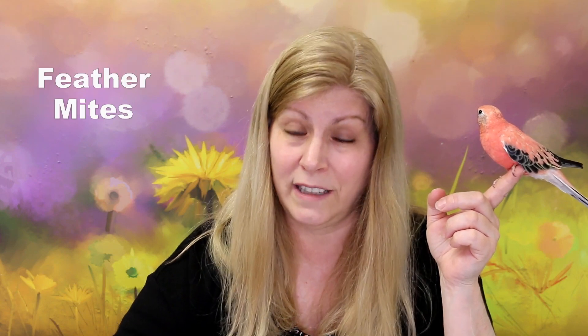Another mite is feather mites. These mites live on the skin of the bird and eat the keratin and oils of the feathers, ruining them. You can sometimes see little holes in the feathers. You'll see birds with bad feather condition where the feathers are breaking up and don't look smooth - it could be feather mites. Any mite will cause this because they're very itchy and the bird may start plucking at itself, pulling feathers, or scratching, so all the feathers will look ruffled. If you have a bird with feather issues, always check for mites.